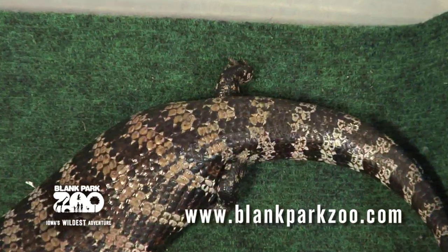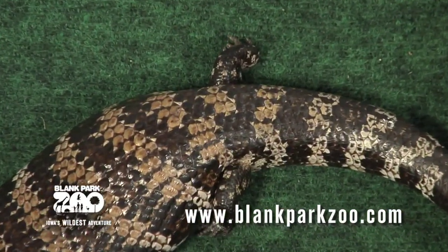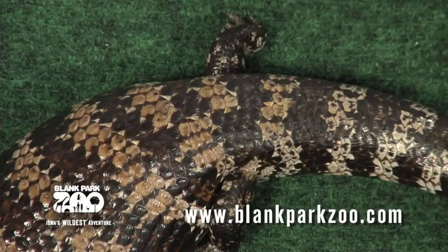Skinks have rather heavy tails and short limbs, characteristics that enhance their ground-dwelling and burrowing lifestyle.